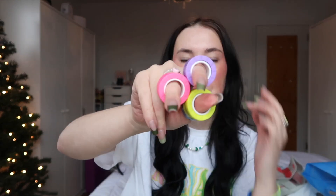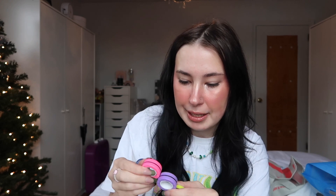Then we have these things. I have seen these everywhere but I've never tried them. They're roll and spin magnetic powered rollers — stress relieving. Somehow to me, these seem like they would be kind of stressful, but you can just put them around your fingers and kind of just roll — doesn't really seem like I'm doing it right. But they're kind of fun to twirl around.